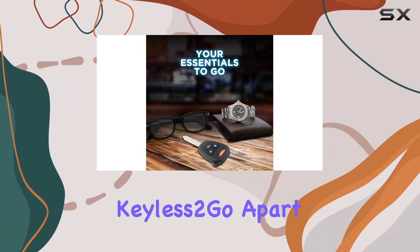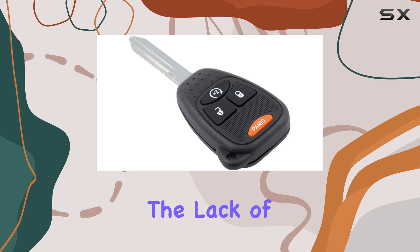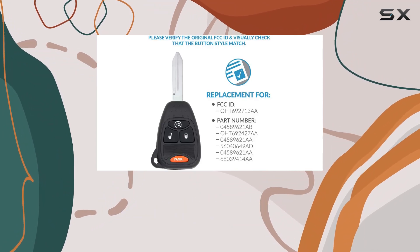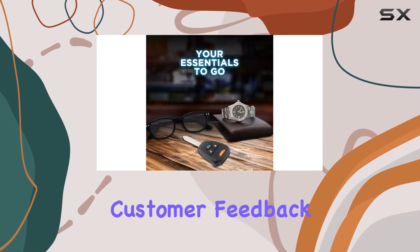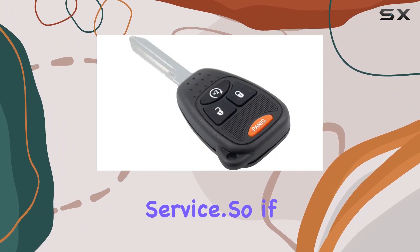What sets Keyless2Go apart? Well, it all started with a simple realization — the lack of affordable options for the average person needing key replacements. Since then, they've been committed to providing top-notch replacements, from basic car keys to the latest smart keys. And the best part? They genuinely value customer feedback, constantly striving to improve their products and service.